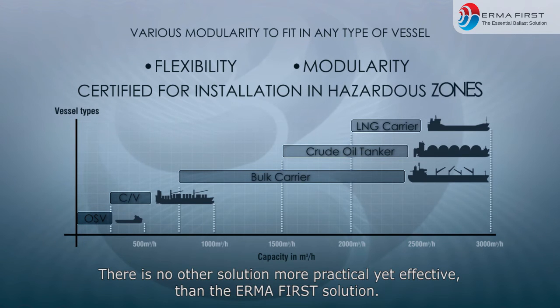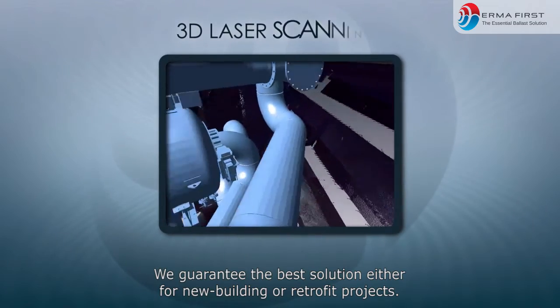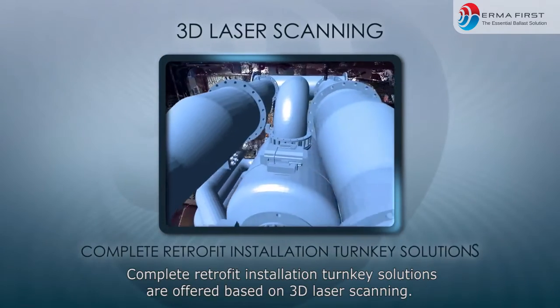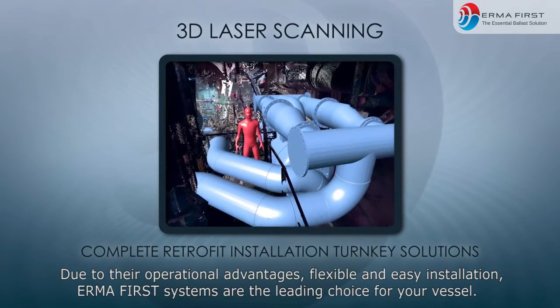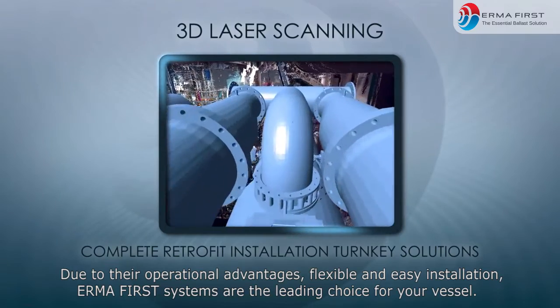There is no other solution more practical yet effective than the ErmaFirst solution. We guarantee the best solution either for new building or retrofit projects. Complete retrofit installation turnkey solutions are offered based on 3D laser scanning. Due to their operational advantages, flexible and easy installation, ErmaFirst systems are the leading choice for your vessel.